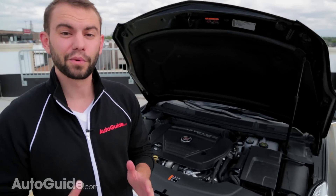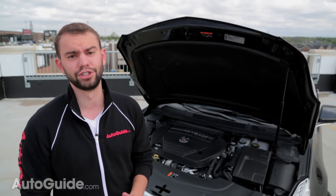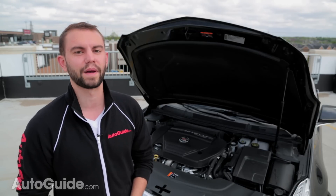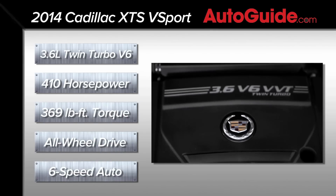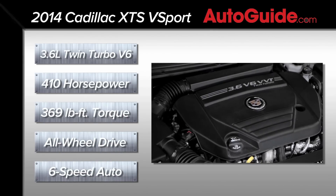The 3.6-liter twin-turbo V6 under the hood is an absolute gem. In the CTS it makes 420 horsepower and 430 pound-feet of torque, although in the XTS it's been slightly detuned to make 410 horses and 369 pound-feet.